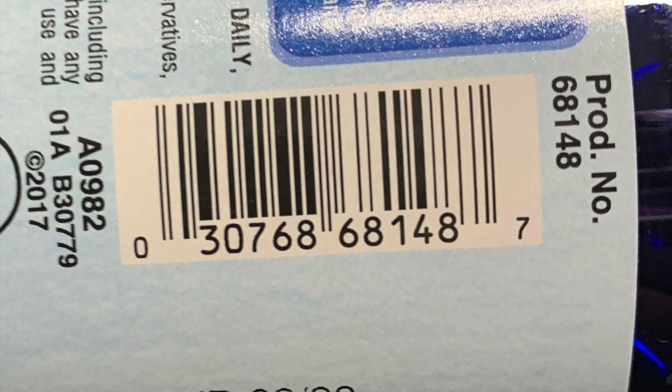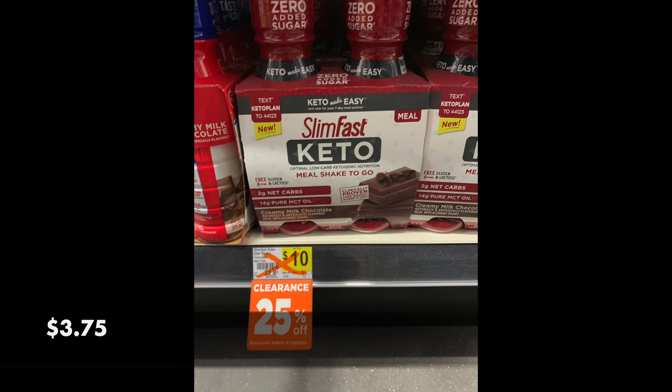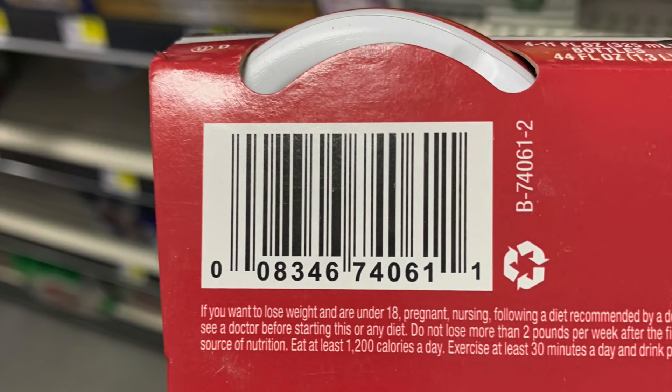Not every store had everything tagged for me. We also have these Slim Fast Keto — are there any manufacturer coupons for this? Let me know in the comments if you know of a coupon. This item will be $3.75 starting on Friday. Here is the UPC. They had a whole bunch of different shakes.